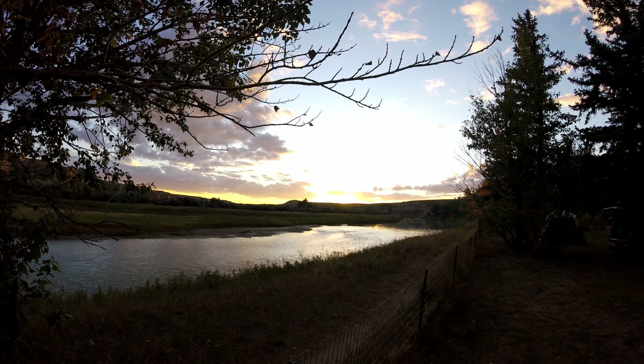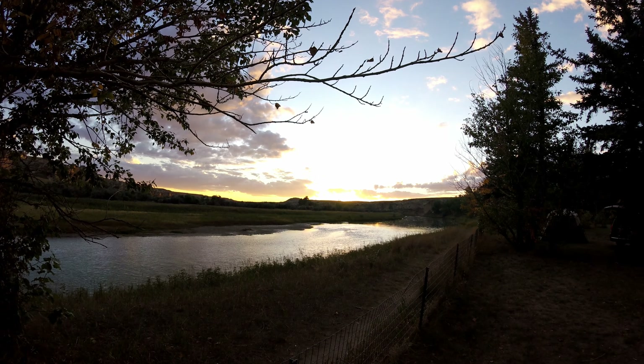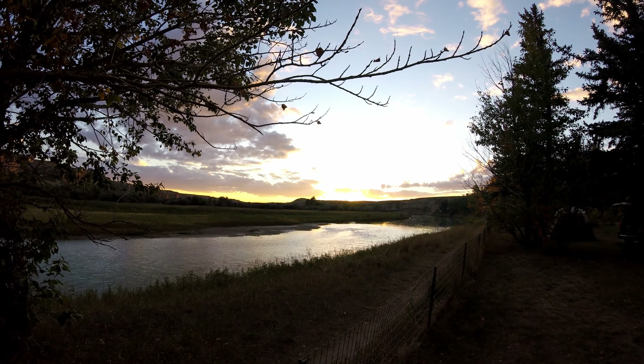For me, a camp is not really a camp without a fire. With that, the day came to an end for the first night — a very clear evening with the moon.